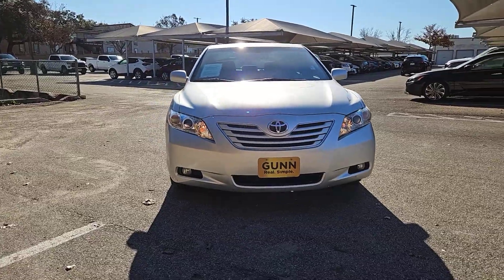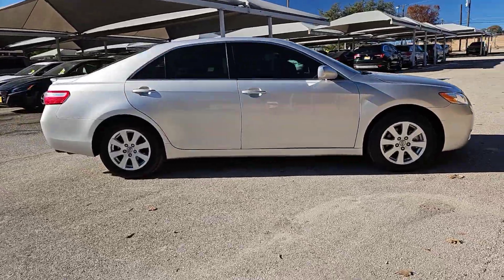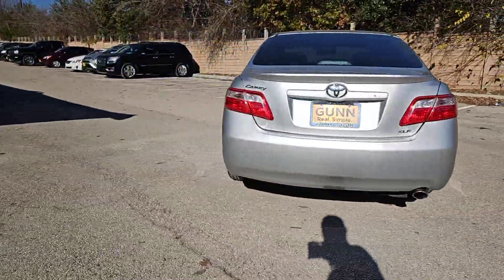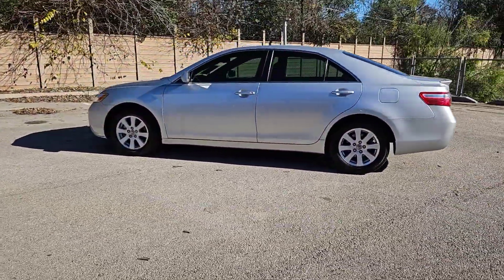You're going to love the 2009 Toyota Camry. With less than 100,000 miles on the odometer, this vehicle stands out from the rest. At the end of the day, it should be about what your car can do for you, not the other way around.